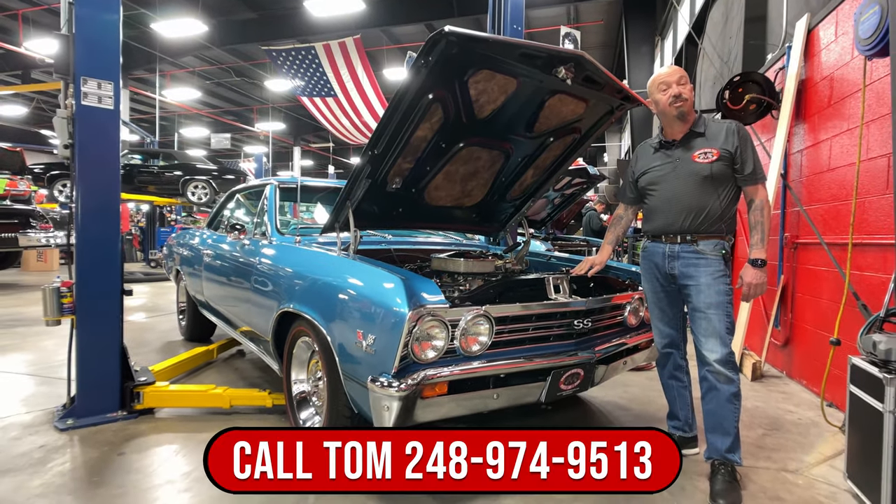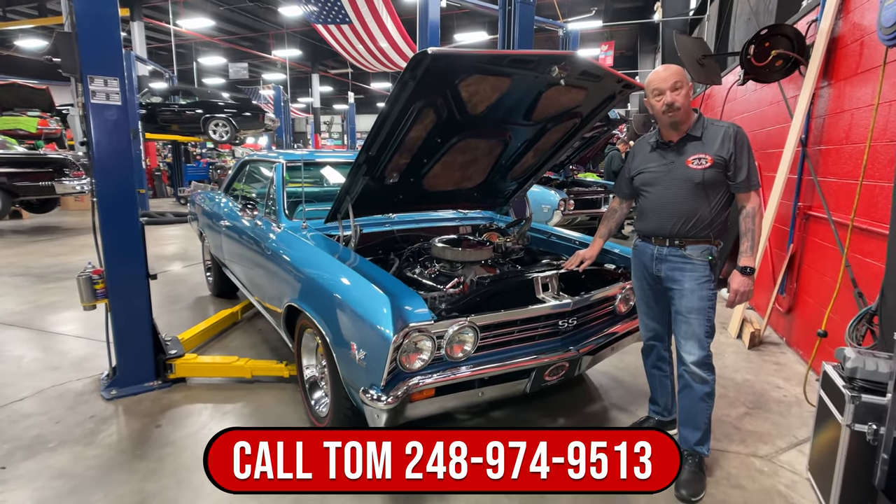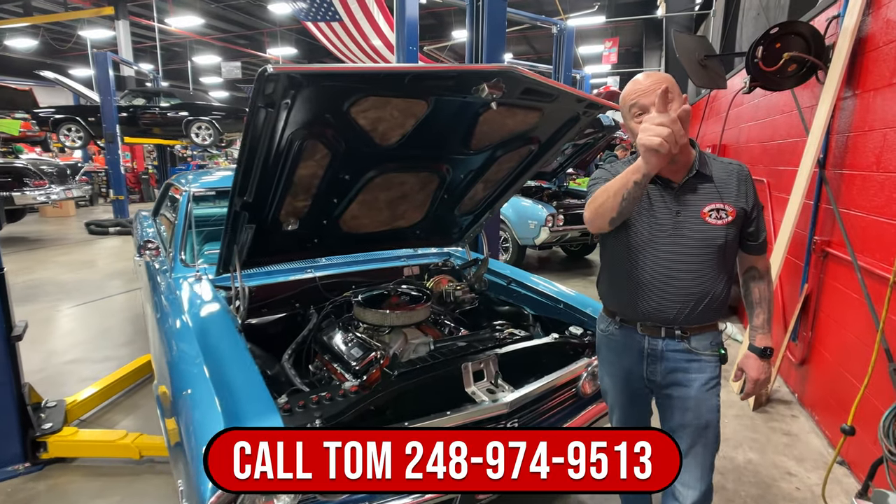Give us a call at 248-974-9513. Vanguard Motor Sales — let us park this dream in your driveway.